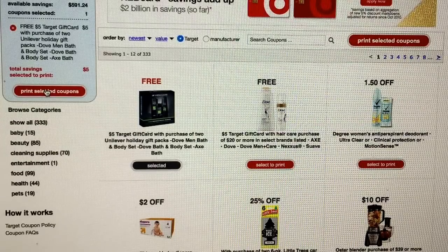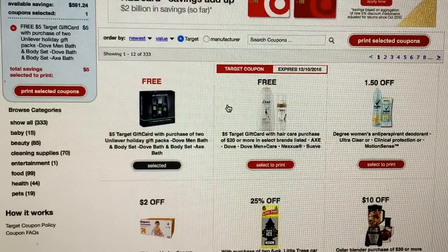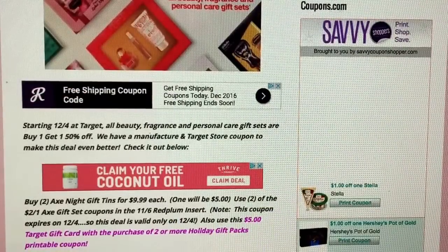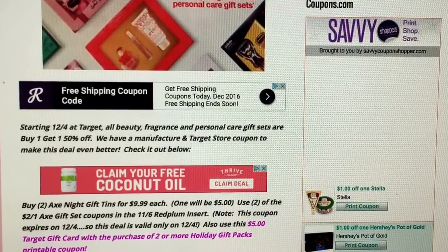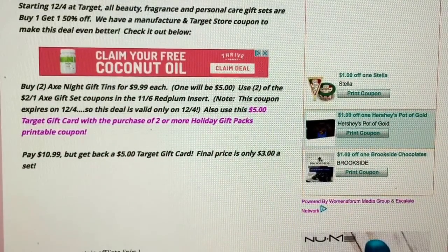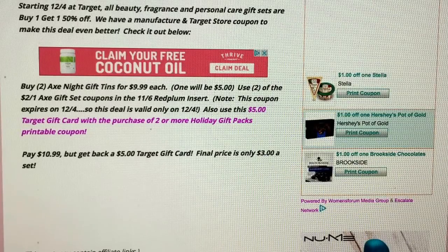Target printable coupons allow you to print two of each coupon. There's also a $5 gift card with a haircare purchase coupon. So if you don't get those coupons in your Sunday paper, you can print two of each from Target.com. After your two manufacturer coupons from the 11-6 Red Plum, at the store you will pay $10.99 out of pocket, but you'll get back a $5 Target gift card for purchasing two of those gift sets. Final price is only $3 a set.